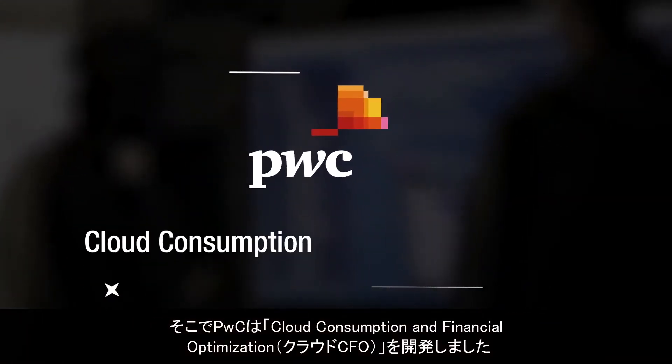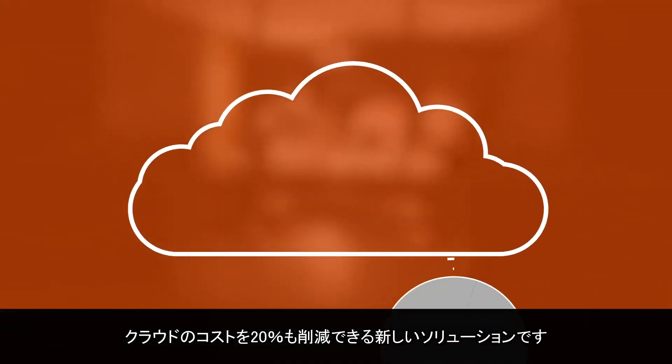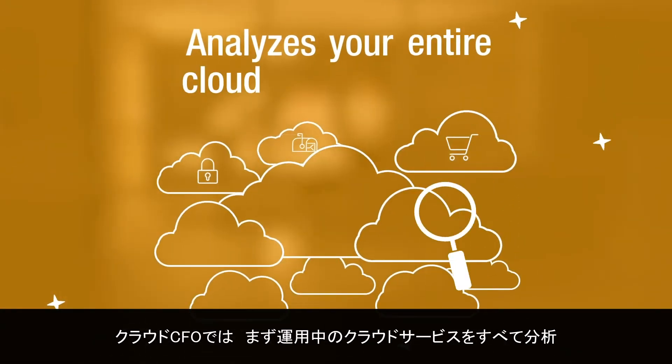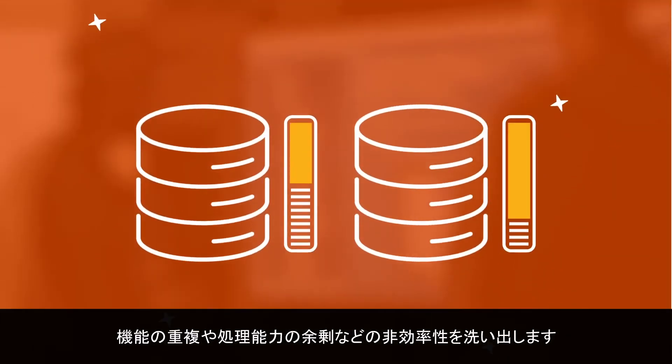This is why PwC offers cloud consumption and financial optimization — a new solution that can reduce your cloud spend by as much as 20%. Cloud CFO starts by analyzing your entire cloud presence, finding inefficiencies like redundant features and unused capacity.